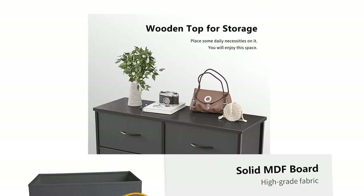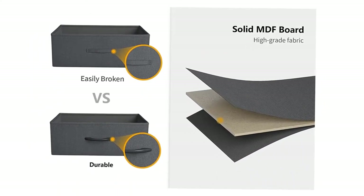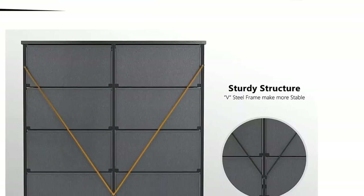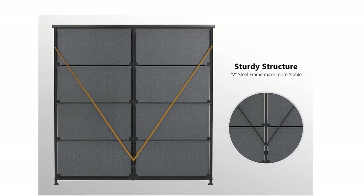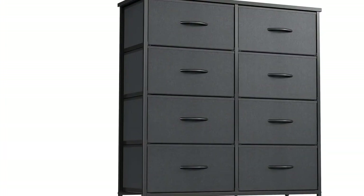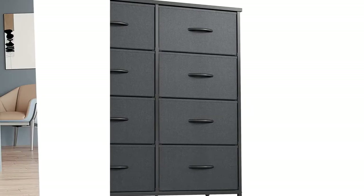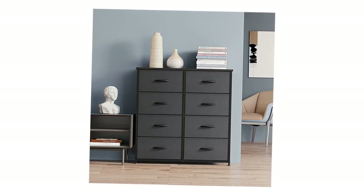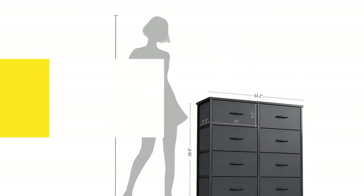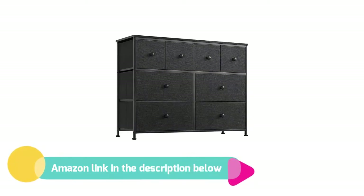The front is made of cationic material, and all other sides and gaps are made of high-quality breathable non-woven synthetic fibers. Wipe clean with a damp cloth and air dry for easy maintenance. The Rehome Storage Tower unit has eight independent drawers, which can help you sort items by type. The eight foldable drawers include two sizes to meet your different storage needs. If you like this product, please check out the Amazon link in the description below.